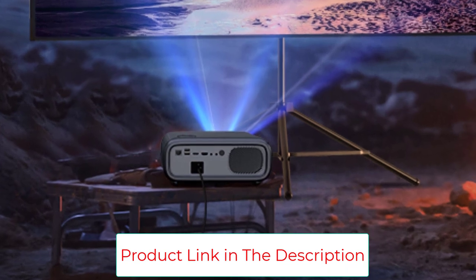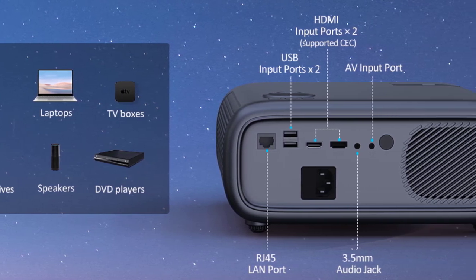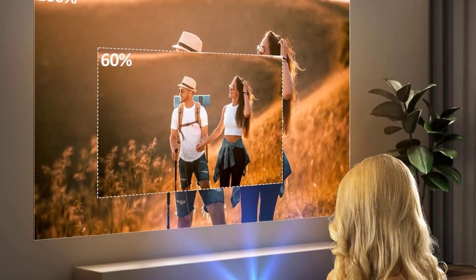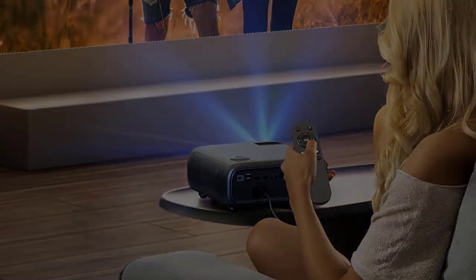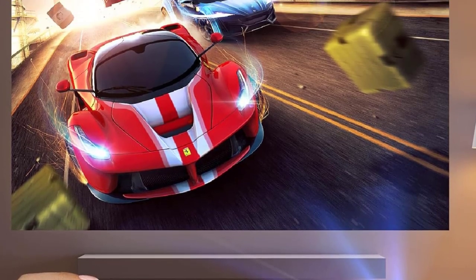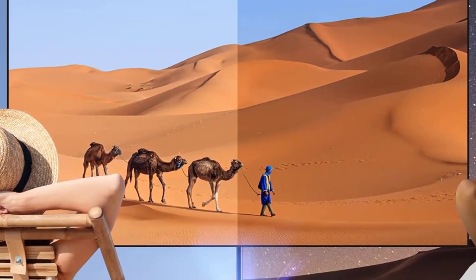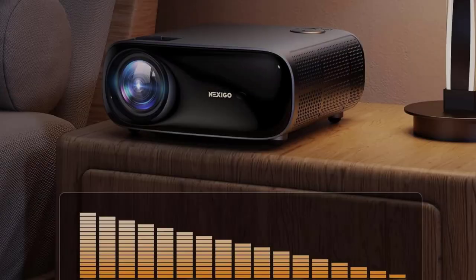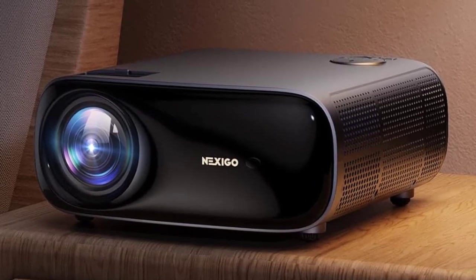The Nexigo PJ40 Outdoor Movie Projector offers 50 to 100% zoom, enabling screen adjustments up to 300 inches without relocating the projector. It supports wireless screen mirroring for iOS, Android, and Windows devices. With 5 GHz Wi-Fi technology, you can easily display the screen of your devices without extra adapters or apps. It has multiple ports including 2x HDMI (HDMI 2.0 and CEC-supported), 2x USB, AV, RJ45, and a 3.5mm audio port.